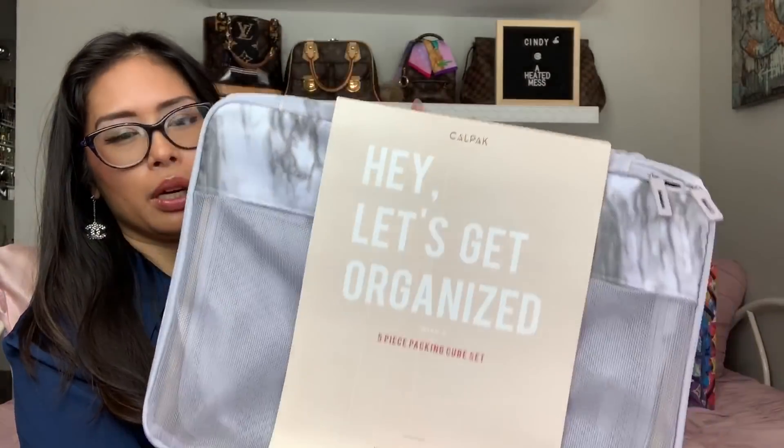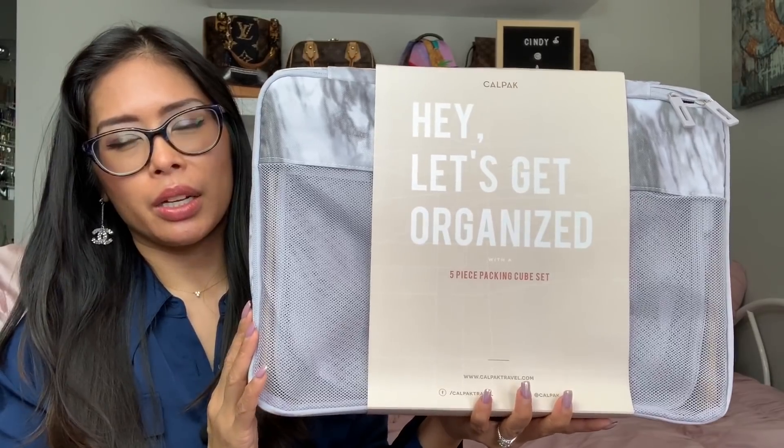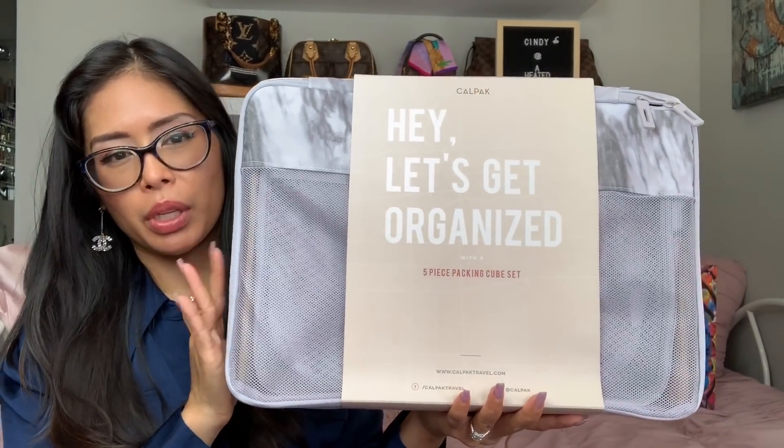I'll link this below if you're interested. Let me know what packing cubes you guys use — I'm always on the hunt for really good ones. I got a cheap set from Amazon and they're okay, but not the best quality, so hopefully these will be a good upgrade.